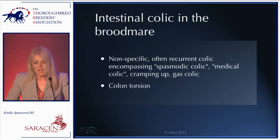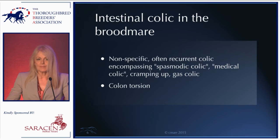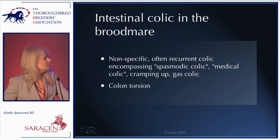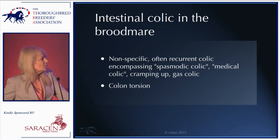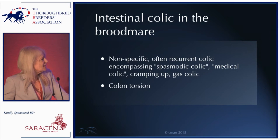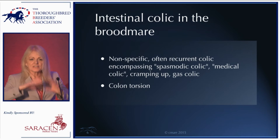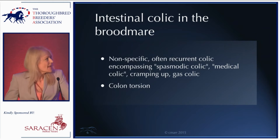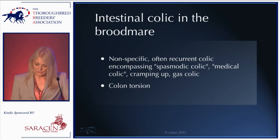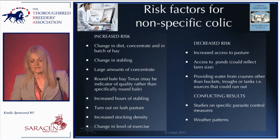Broodmares are not necessarily more prone to developing non-specific colics than any other horse, but they certainly can develop them. People use lots of different terminology — spasmodic colic, medical colic, cramping, gas colic — let's just lump them all together as non-specific colics. The main positional form of colic in broodmares is, as many of you will know, colon torsion. So what are the risk factors for non-specific colic?